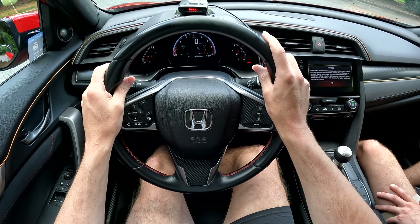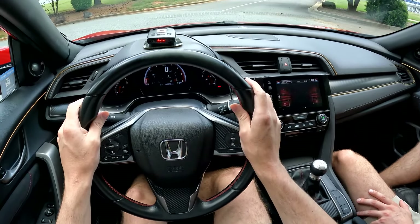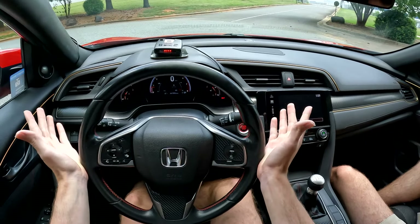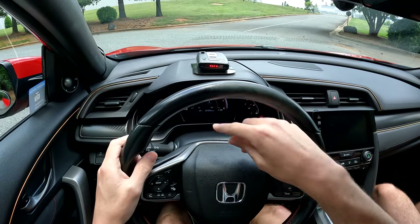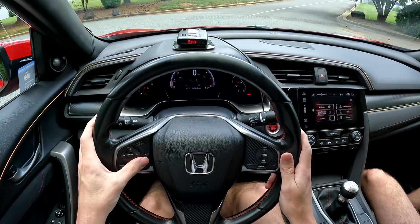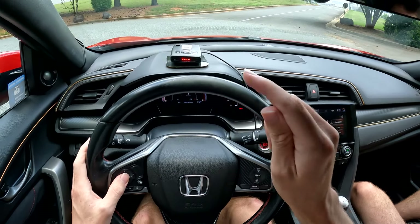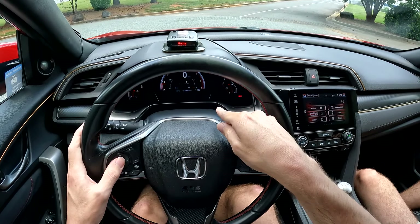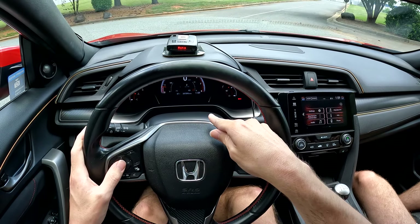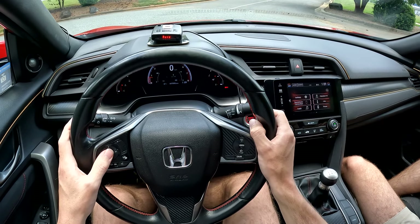Starting it up - there's a fully digital display inside the gauge cluster that is not customizable, and there are some selectable drive modes. In the center of the cluster you can configure what's displayed there. The coolest option shows the percentage of power or brake pressure you're using - as you touch the brake pedal the pressure goes up, and the same happens with the gas pedal.